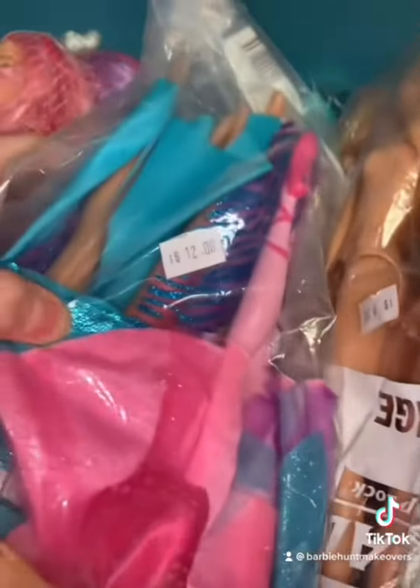Nice, this is actually quite a nice one. How much are they asking? $12.